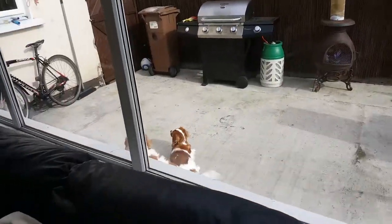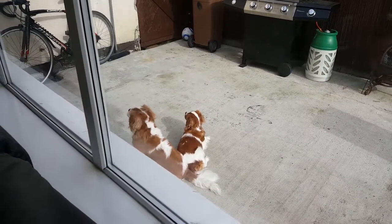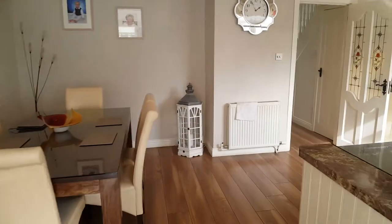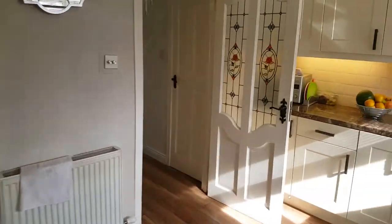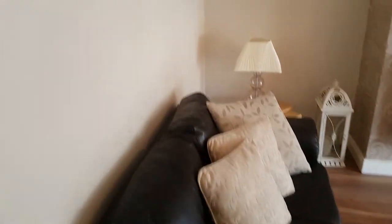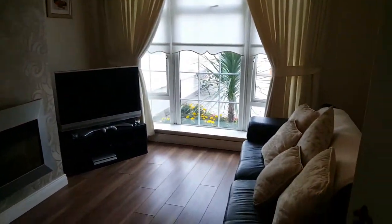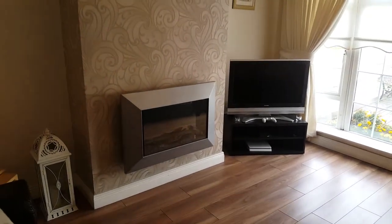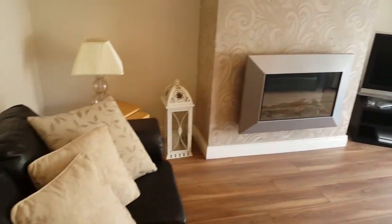And here's the two lovely dogs. Bring you into the living room now. So here's the living room — TV, internet, fire, lovely space, everything you need.